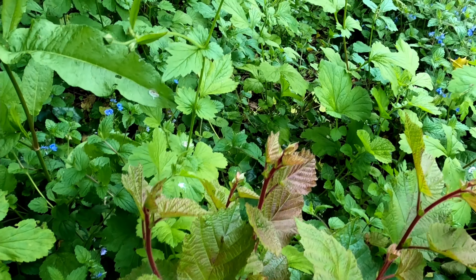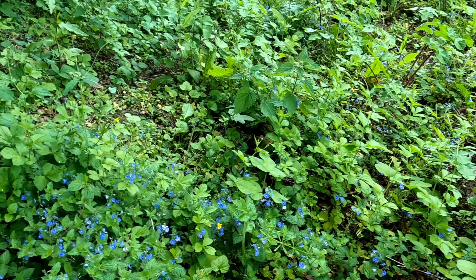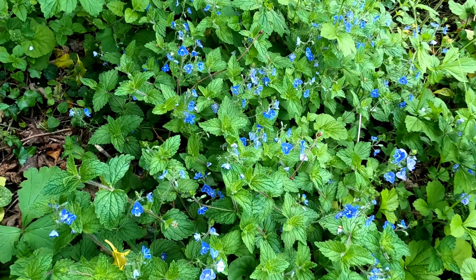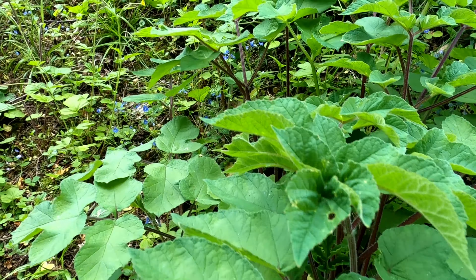It's looking really well, really healthy. One of the benefits of coppicing is it opens up the understory so the light can get in, and you end up with an amazing array of plants that will come up. You've got the speedwells with beautiful flowers through there.